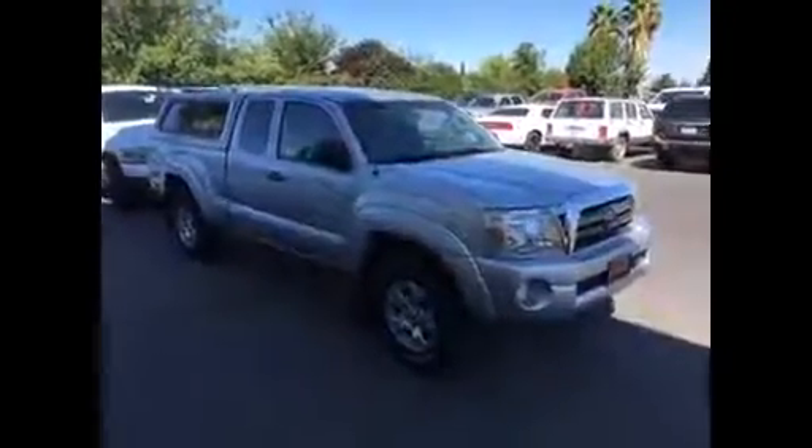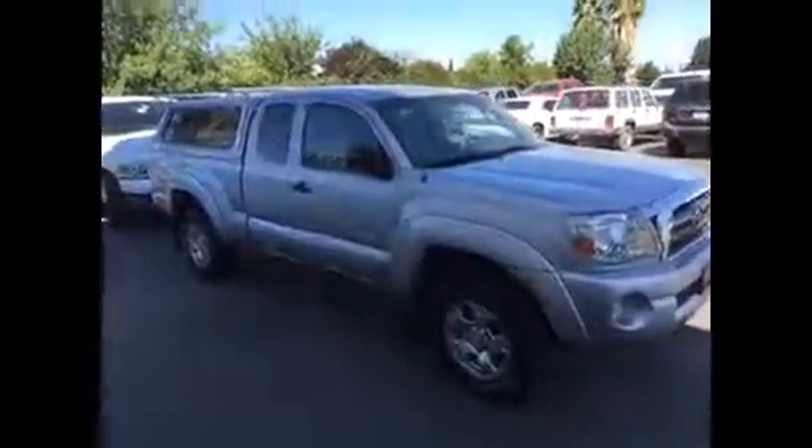Hello Dana, hello Scott. This is the Toyota Tacoma that you folks found online that we just got in. Really nice silver pickup we've got here.